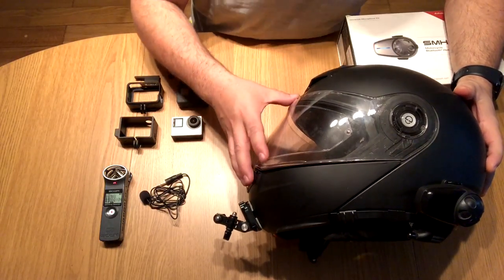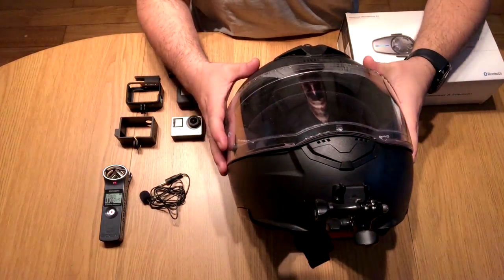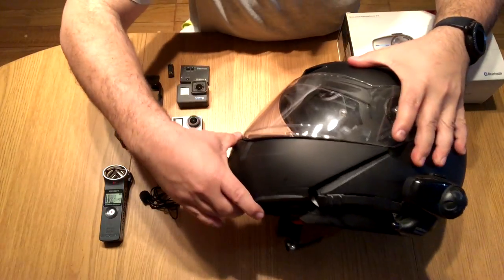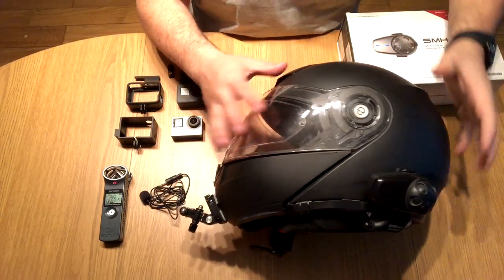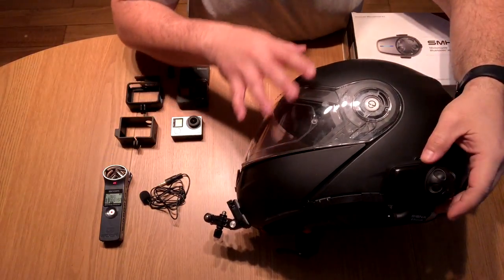Starting with my helmet — this is the Schuberth C3. It is a really good helmet, I bought it last year and I'm happy with it. It is one of the quietest helmets out there. It is a modular helmet, so it opens up. It's comfortable with good padding, good safety ratings — one of the quietest helmets out there.